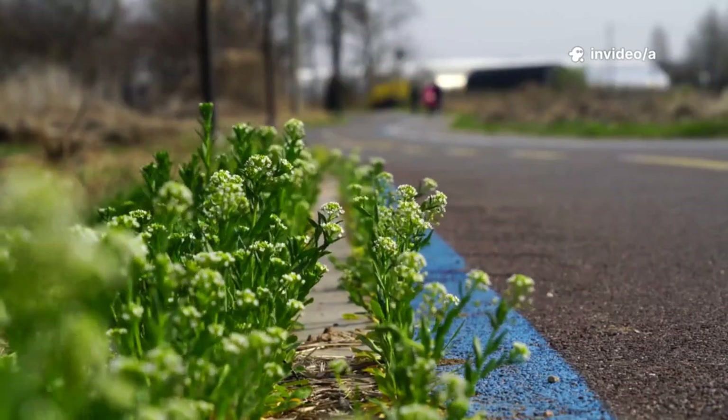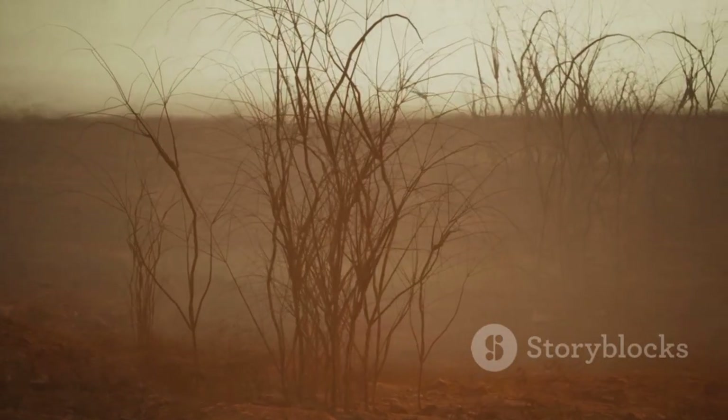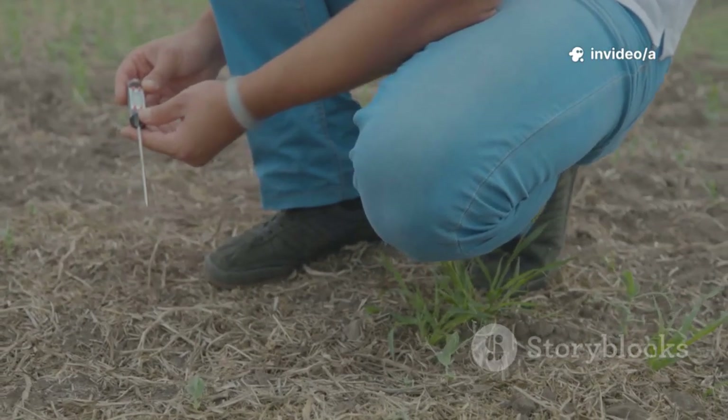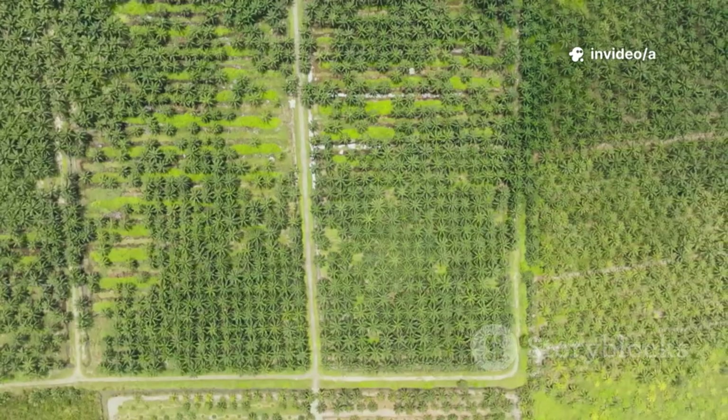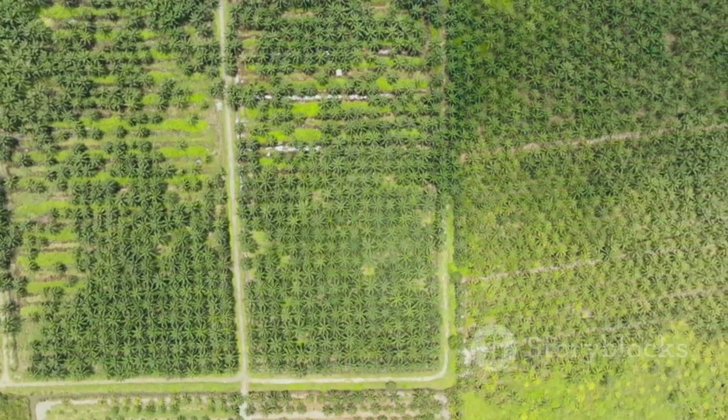Result: dunes stop marching across roads. Dust storms drop along those corridors. Subsurface drip cuts water use dramatically versus spraying. Projects move millions of gallons over years to stabilize hundreds of kilometers of green belts.